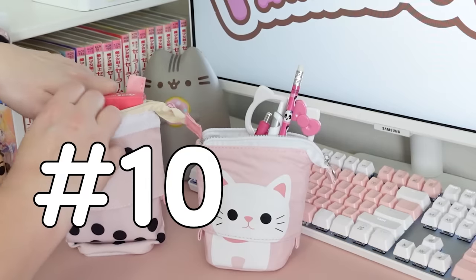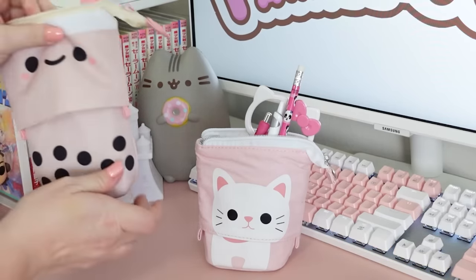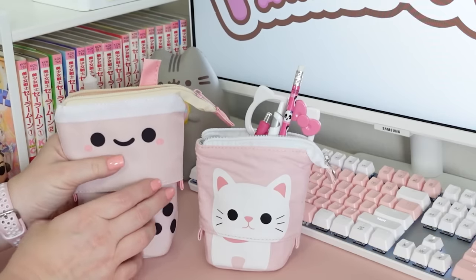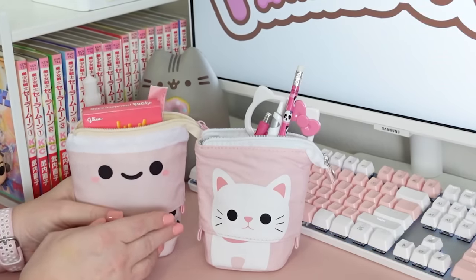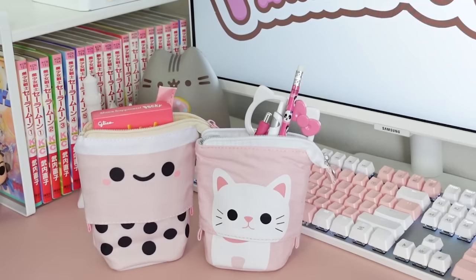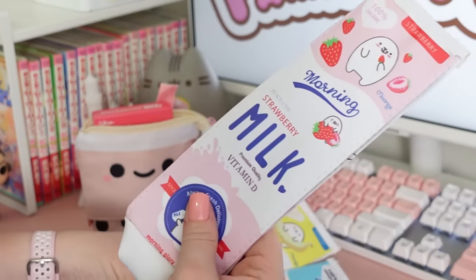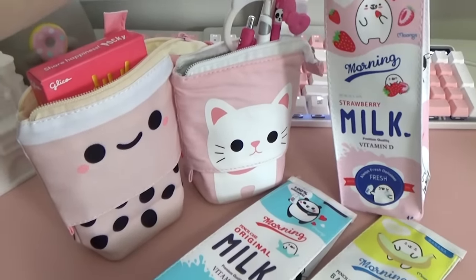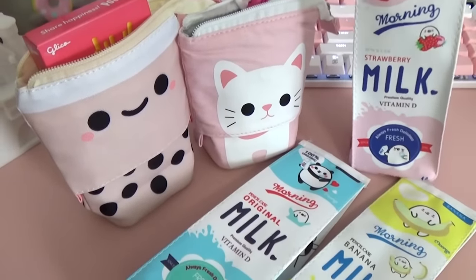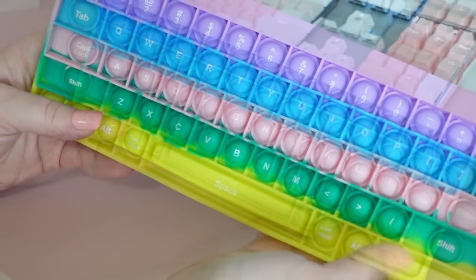Moving on to pencil bags — I basically have a pencil bag for every member of my family, which actually works out great because sometimes we end up doing our schoolwork on the road. In my back-to-school haul I already showed you these really cute boba and kitty-style pencil pouches, but I also got these really cute milk carton-looking ones as well. Again, this comes in a regular milk, a strawberry milk, and a banana milk version. Other than pencils, you could also use these for makeup, makeup brushes, Legos, or other small items you want to store.